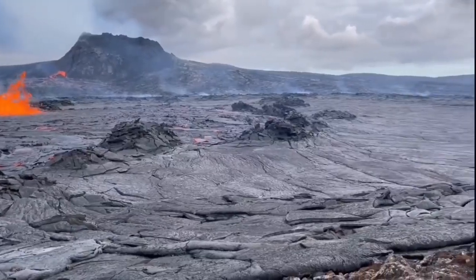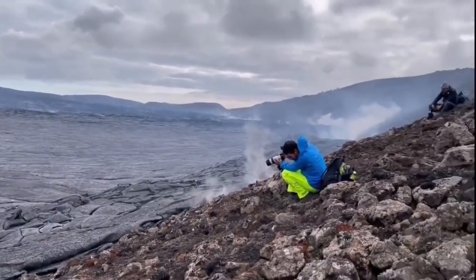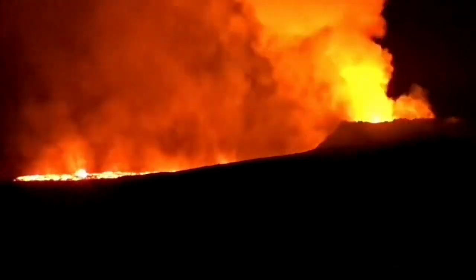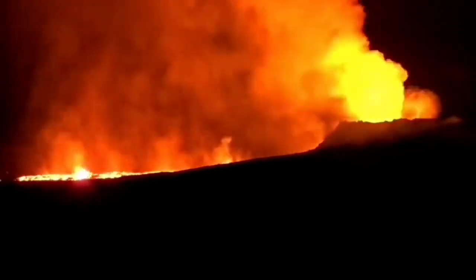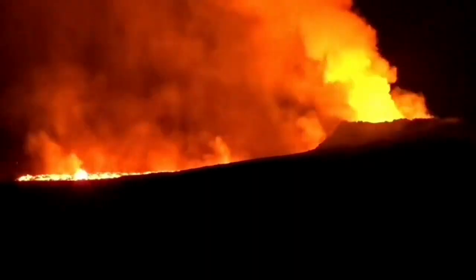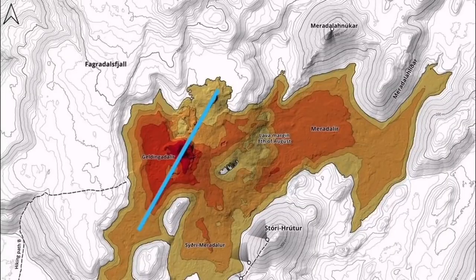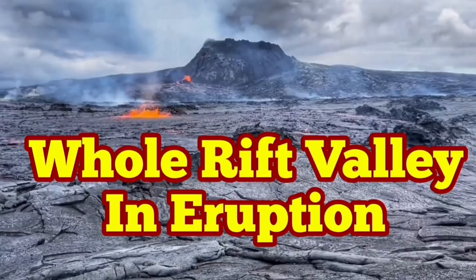Outside of the volcano we have several new volcanoes forming. They are more or less parallel to the original fissure that existed. As the night fell, we could see that these are following the line of the pre-existing fault lines in this area. This is the Mid-Atlantic Ridge, and if you plot them on the map they follow the fault line pattern of the Mid-Atlantic Ridge, landing on the Reykjanes Peninsula. So practically the whole rift valley is now in eruption — that's what happened today.